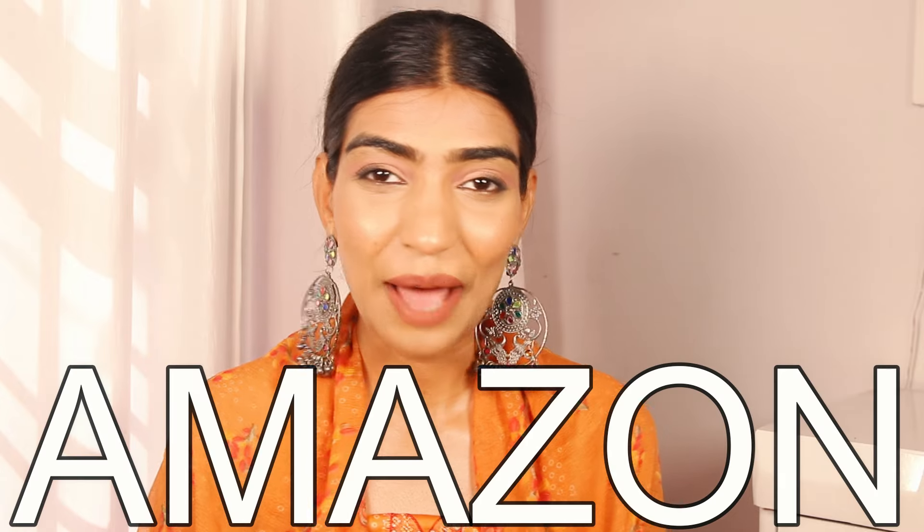Hi guys, how are you all? I hope you guys are doing good. I am back with another Amazon haul and by my outfit can you judge what the haul is gonna be about? It is gonna be about beautiful summer flowy suits. So without further ado, we are quickly gonna be diving in.